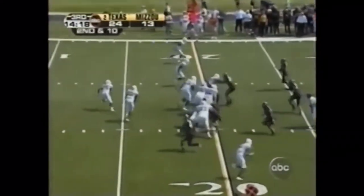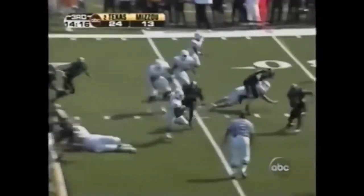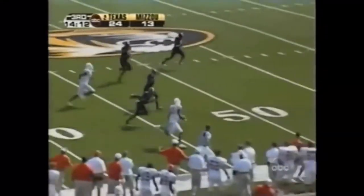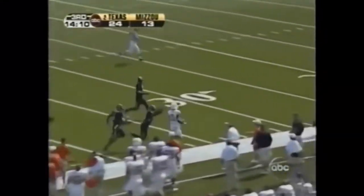Down and 10 — they get back to the original line of scrimmage. The blitz is on, carried to the 30, 35 — one man to beat at the 40, down the sideline and out of bounds.